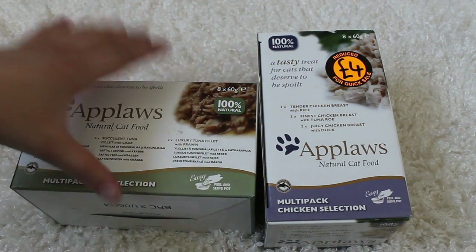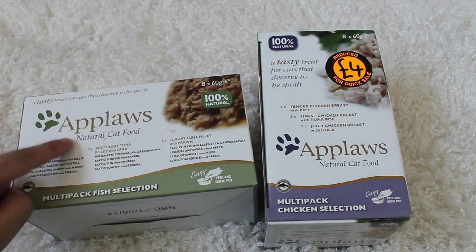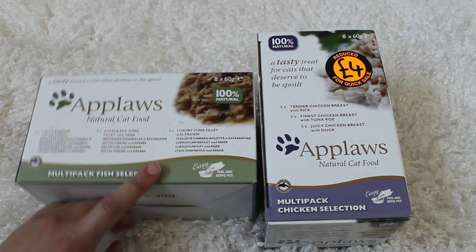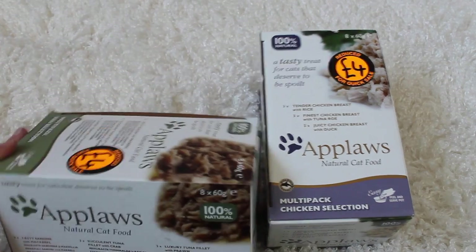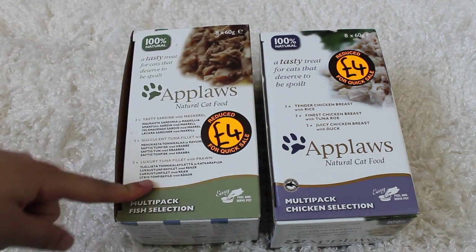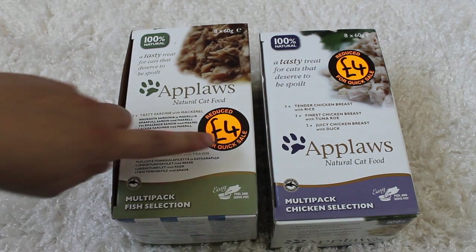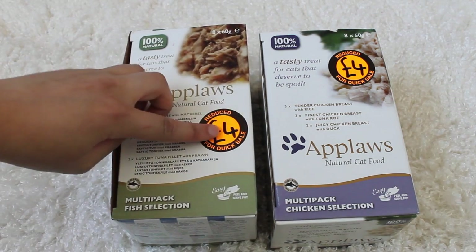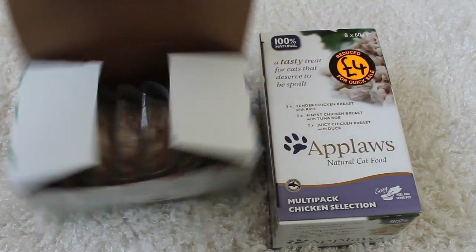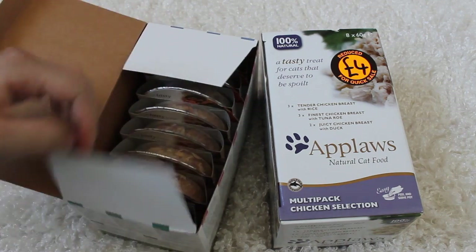The next thing I got is more food and this is something I've never tried before. It's the Applaws but it's the multiple fish selection and the chicken selection — I think they are pouches or tins. I've never used these or seen these before. They've just come into my local pet store and they're reduced to only £4 and it comes with eight of them. I'm just going to open it so we can see what it actually is.